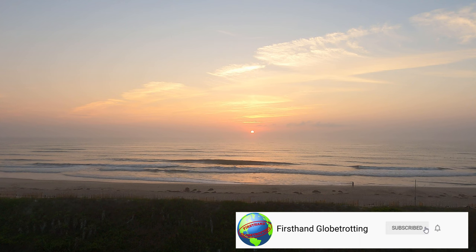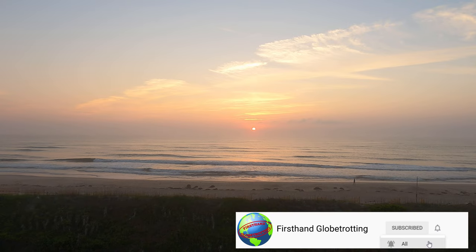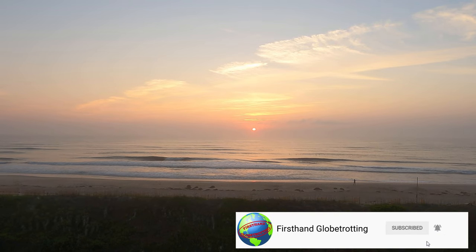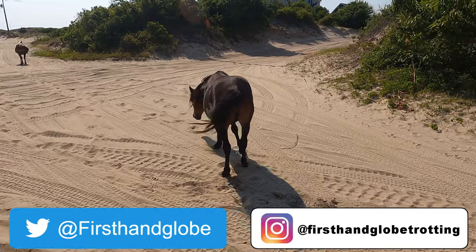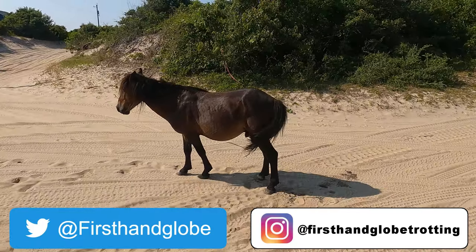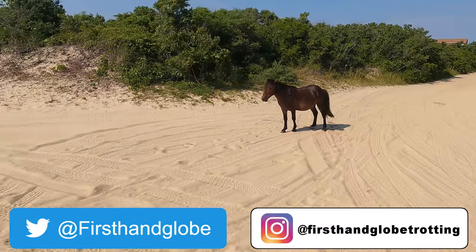That's it for this video. If you have any questions about the foods I've shown you or my trip to the Outer Banks, ask me in the comments. While you're at it, like the video, share it with your friends, and subscribe to my channel. On Instagram I'm First-Hand Globetrotting, on Twitter I'm First-Hand Globe. And don't forget — it's an incredible world out there, so pick up your passport and do some first-hand globetrotting of your own.